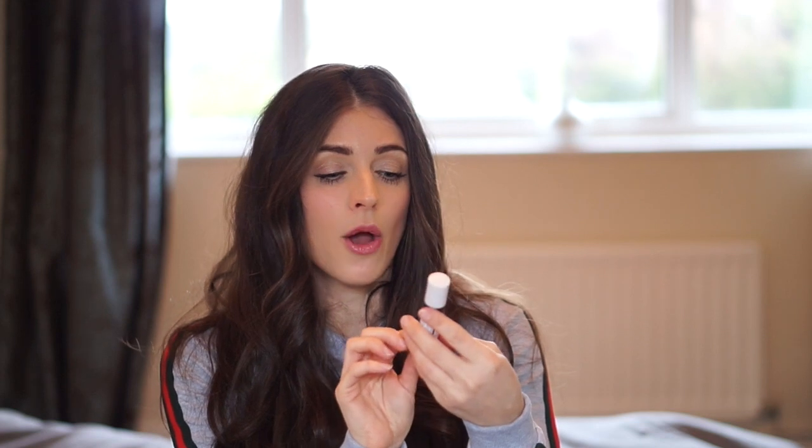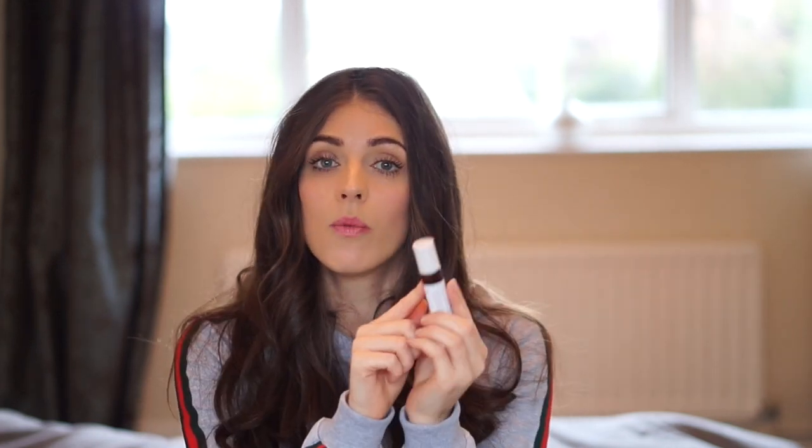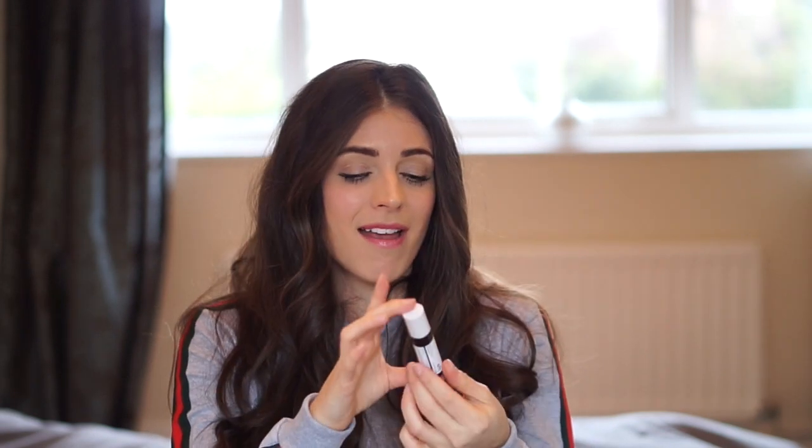Next up we have a couple of things from Lucidlure. First is the Serta Rose Toner. I never used to like the smell of rose water but as I've gotten older I really enjoy it. Once I've cleansed and exfoliated my face I spray this on and just leave it to dry. I use it morning and evening and it's really lovely. And then there's the Opulis Eye Oil - it's a roll-on and I roll it under both eyes and rub it in. It has prickly pear seed oil and marula oil. It helps with eye bags and makes the skin around there soft and supple.